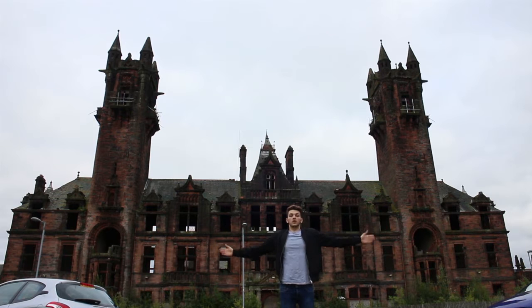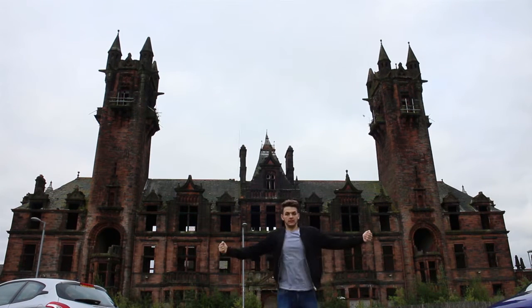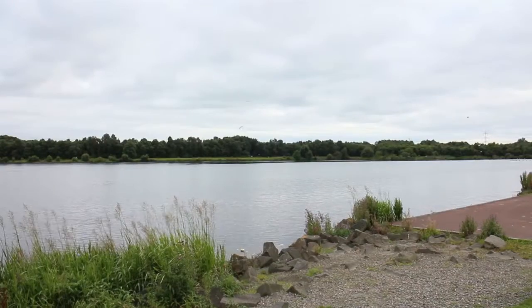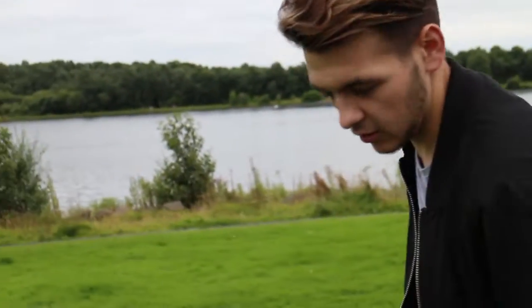So that was Gartloch, and now on to Drumpellier Park. We're in Drumpellier Park just now, and that is more or less Cope Bridge. We come here with the dog, we come here to film sometimes, and just for a casual chat. It's a good wee walk — keeps you nimble and fit. But it's nice, it's a nice view. I like the view. I like taking pictures.